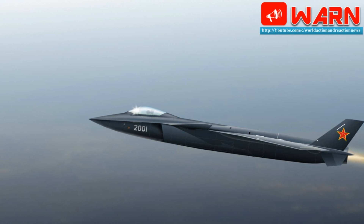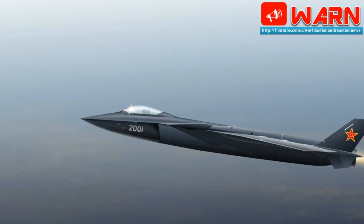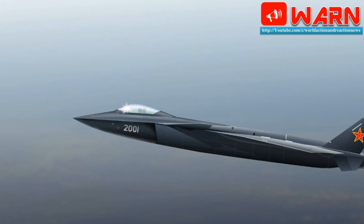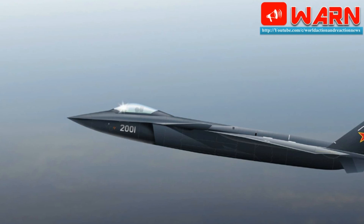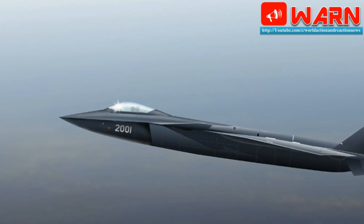High rhenium content is used in lightweight, high-thrust engines like the F-22 Raptor's F-119 turbofan. Previously, the development of Chinese engines like the WS-10 were delayed as they suffered from quality control issues regarding single-crystal turbine blades.